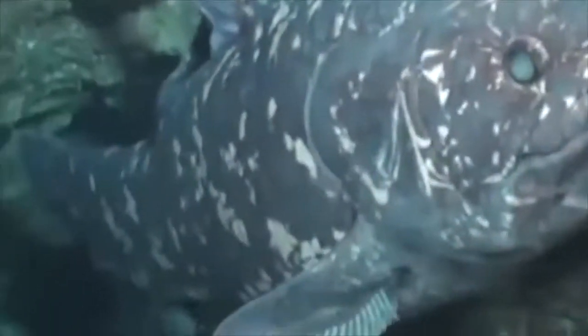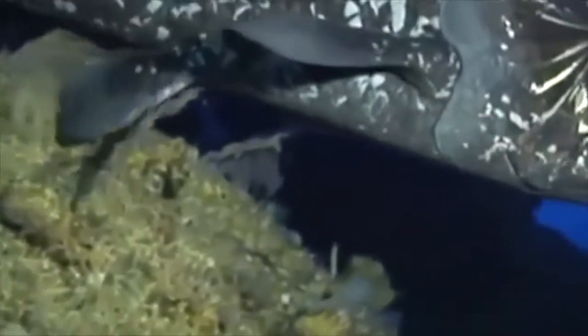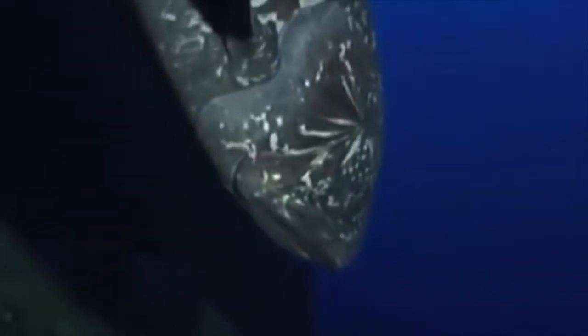Number 4: Coelacanths. The coelacanth was considered to be extinct until 1938, when it was found off the coast of South Africa. They are 360 million years old already, yet they're still endangered and only spotted once in a while. Coelacanths are only found in two species, both of which are extremely uncommon. The West Indian Ocean coelacanth, Latimeria chalumnae, may be found off the coast of Africa.